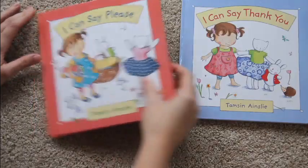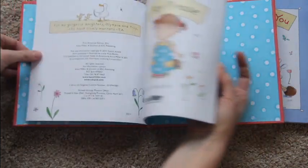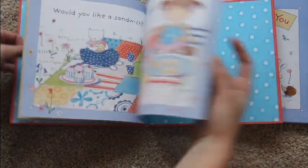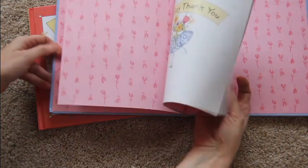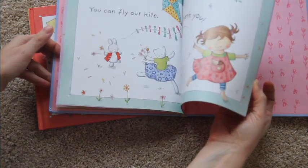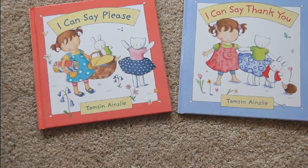Here are two cute books for practicing manners. This one is I Can Say Yes Please. Basically the books go through different situations where you might say yes please or thank you. When I am reading these books with my kiddos, I actually will read one side and then have my child say the yes please or thank you part. Definitely two cute books for practicing manners.